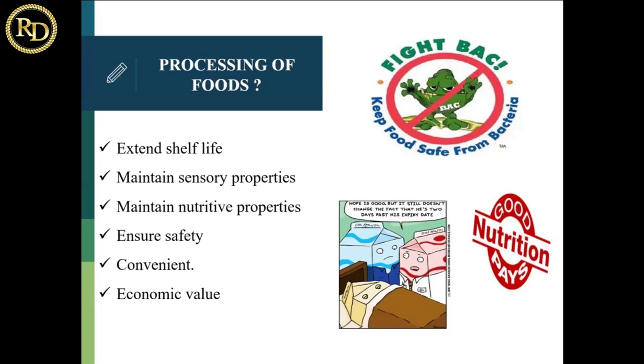Second is to maintain the sensory properties. Though we are processing the food, we have to ensure the sensory properties do not alter very much and should be within acceptable ranges. Third is to maintain the nutritive properties, because many times the processing is too harsh and may not preserve all the nutrients. Many nutrients get degraded or depleted during processing. We have to see that maximum — around 90% — of the nutrition of a food is maintained during processing.